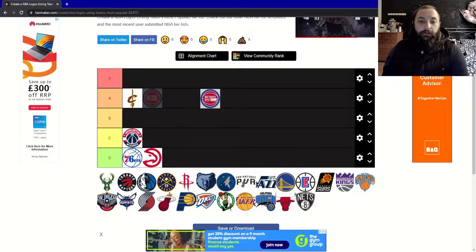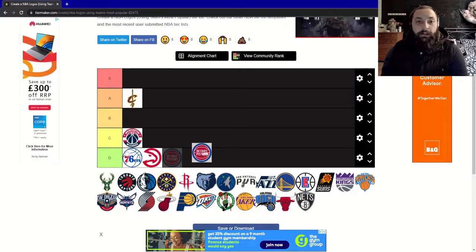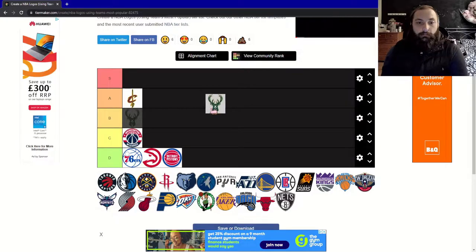Next, the Detroit Pistons. This is another super basic design that could be on any team if you just swapped the name. For me, unfortunately, it's going to have to be a D tier.